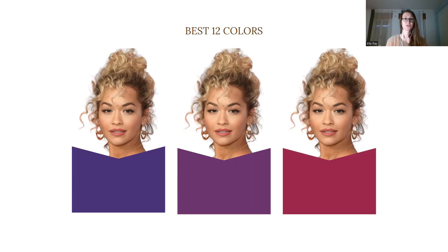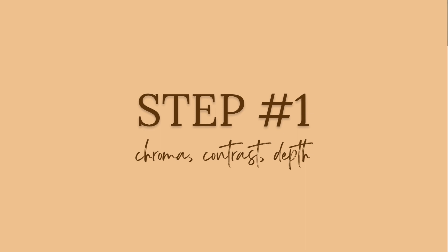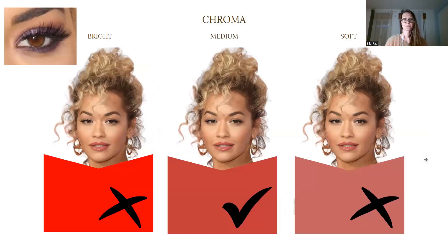I've developed a simple three-step color analysis method to find someone's true color type and their best colors, which is very different from seasonal color analysis. The first step is to look at the chroma — is she bright, medium, or soft? Here I've added her eye color so that you can see her eyes are not brown but actually hazel, which determines her chroma type as medium and not bright as you might have thought.